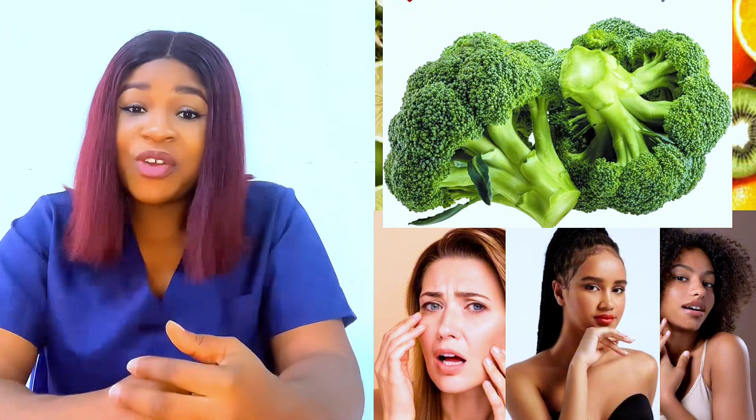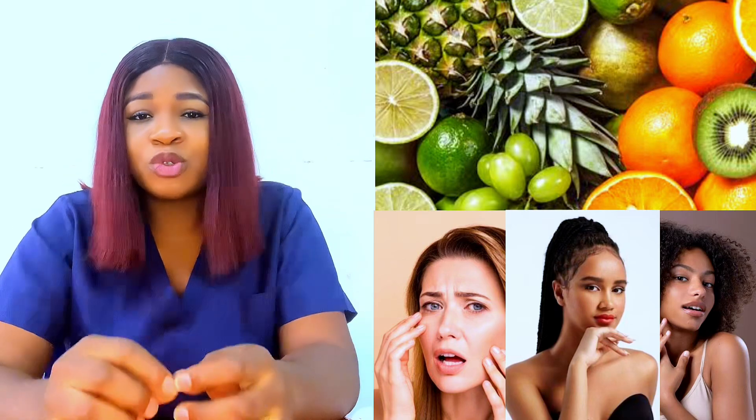Number one is broccoli. Broccoli is packed with anti-inflammatory and anti-aging properties. It is rich in vitamin C and vitamin K, and it is rich in anti-wrinkle antioxidants. Your body needs vitamin C to synthesize collagen, and that collagen helps to support your body.